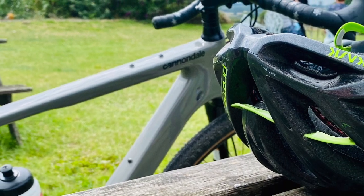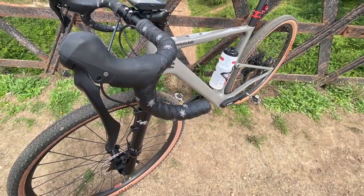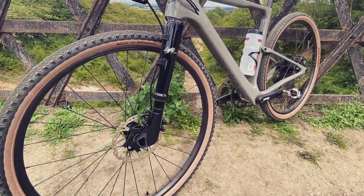I've done nearly 100 kilometers in my first two rides and I have to say I agree with Cannondale — this is a gravel bike to beat all gravel bikes. The dual suspension makes this the most off-road capable and on-road comfortable gravel bike ever made.